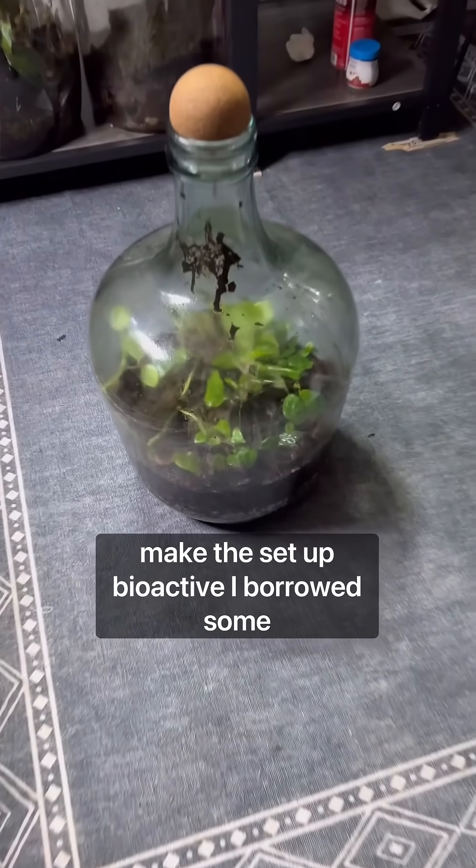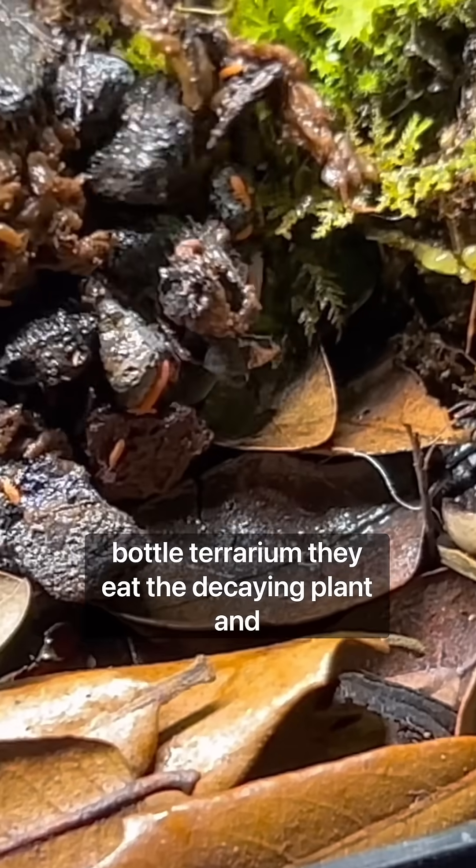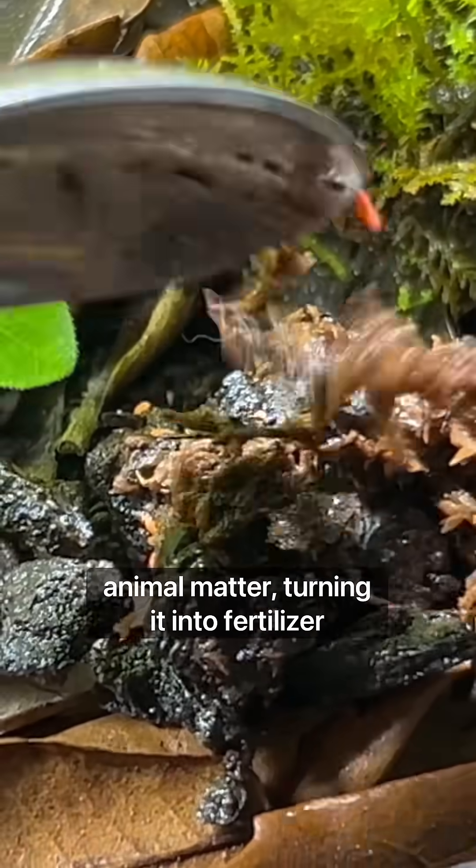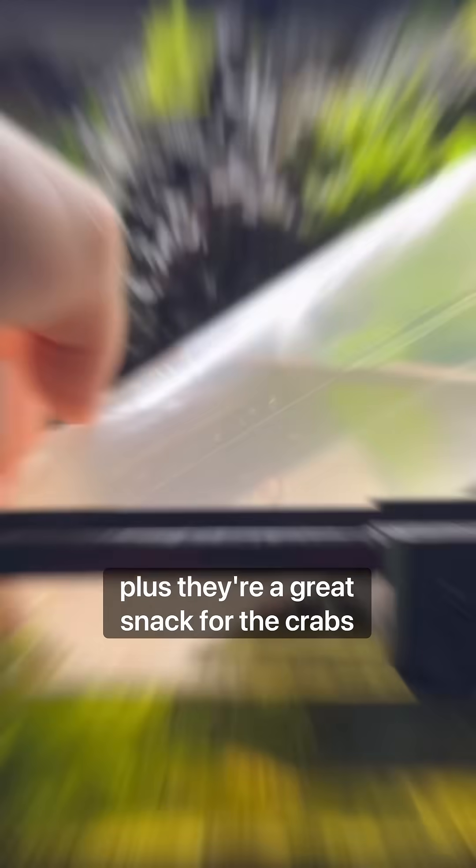In order to make the setup bioactive, I borrowed some of my orange springtails from this closed bottle terrarium. They eat decaying plant and animal matter, turning it into fertilizer, plus they're a great snack for the crabs.